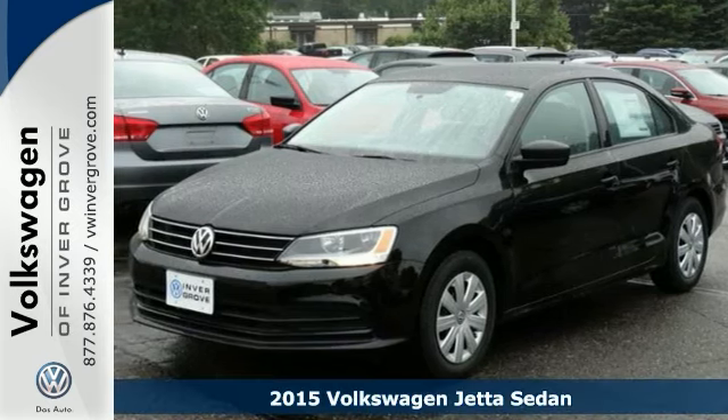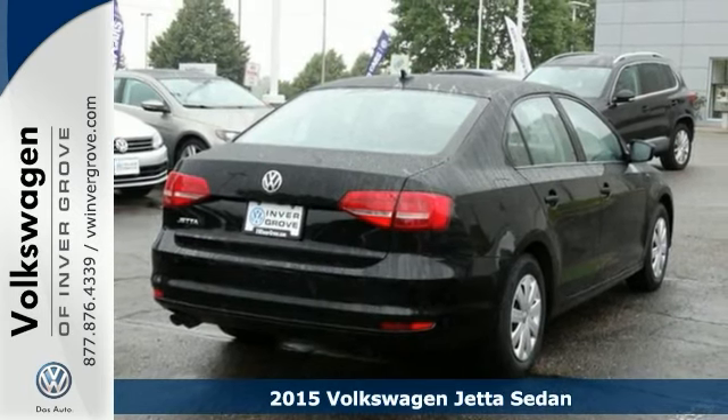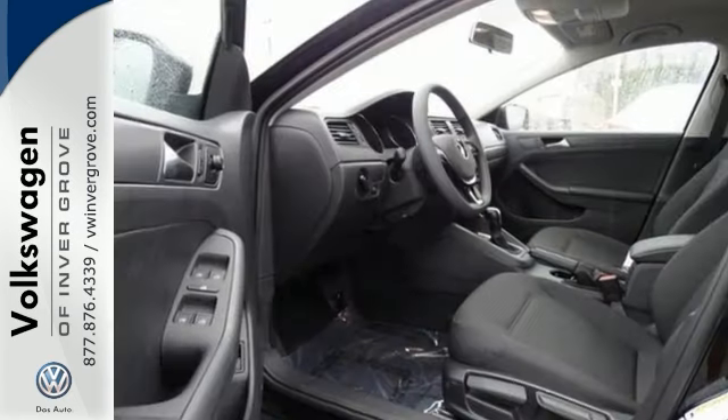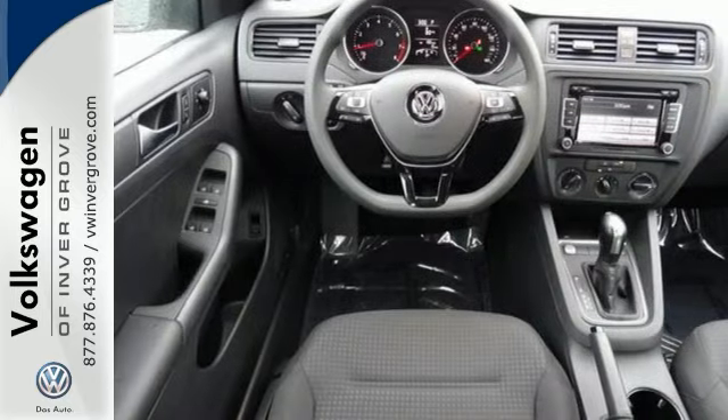We feature 100% inspected vehicles like this 2015 Volkswagen Jetta Sedan. Feel safe and secure behind the wheel of this top safety pick. This Jetta comes with an intelligent crash response system, tire pressure monitor, stability and traction control, and multiple airbags.